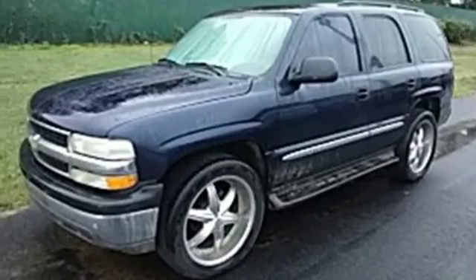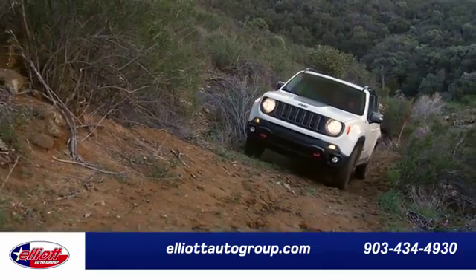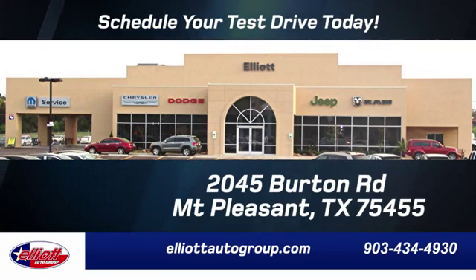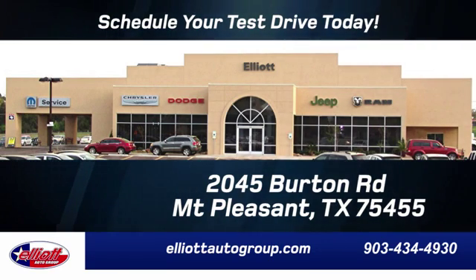Driving is believing. Test drive it today. Elliott Auto Group, we don't do things the old way, we do them the right way. Schedule your test drive today. We are located just off I-30 on Burton Road in Mount Pleasant.